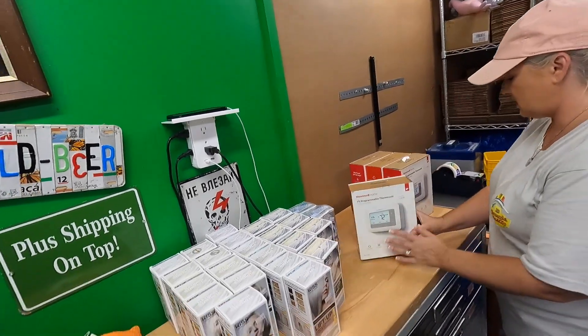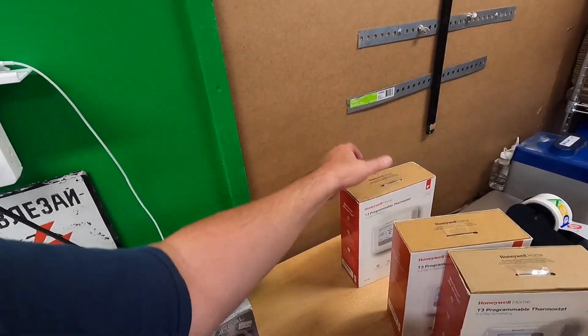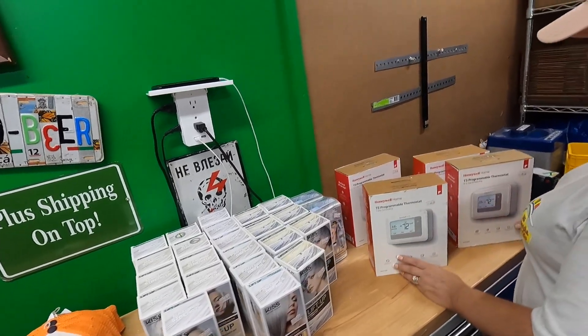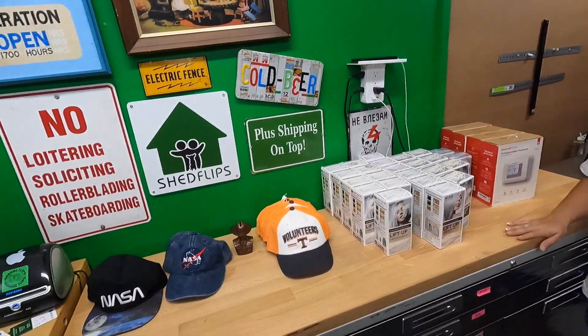Same sale — we picked up these Honeywell digital thermostats, T5 and T3. They are open box, but we glanced at each one to make sure all the parts were there. We paid five dollars a piece for those. That's everything we got from the liquidation guy.